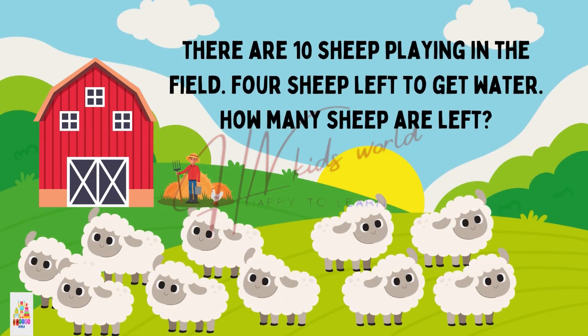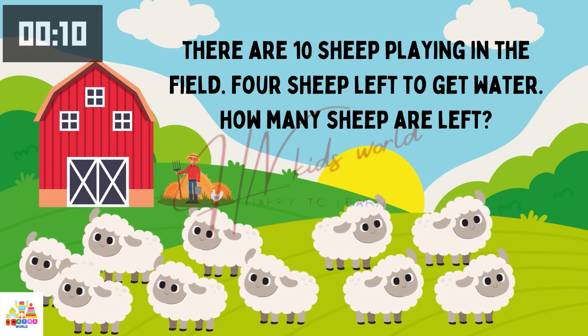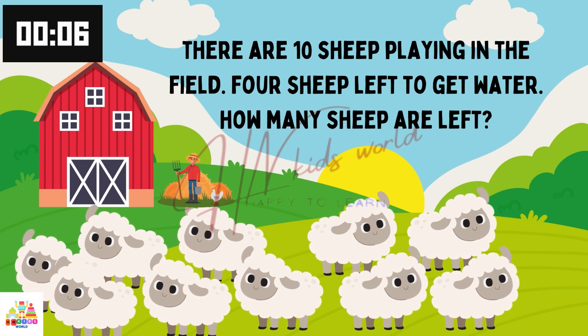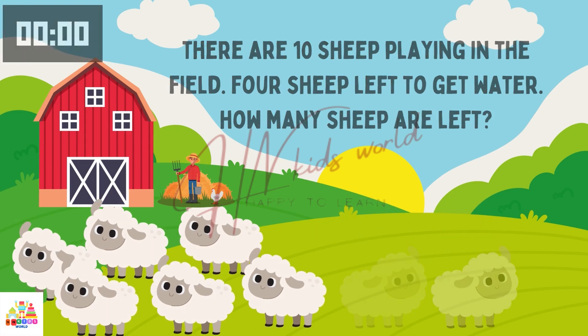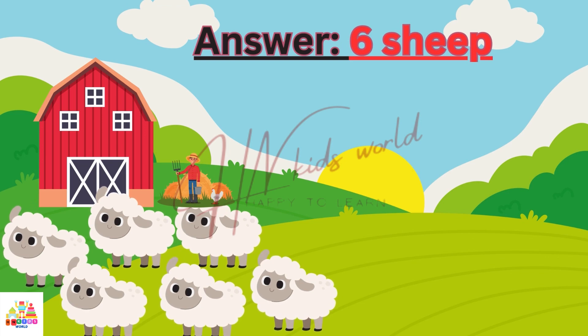There are 10 sheep playing in the field. 4 sheep left to get water. How many sheep are left? Think. Think. Think. You count down the stars. Yes. The answer is 6 sheep. You all are right.